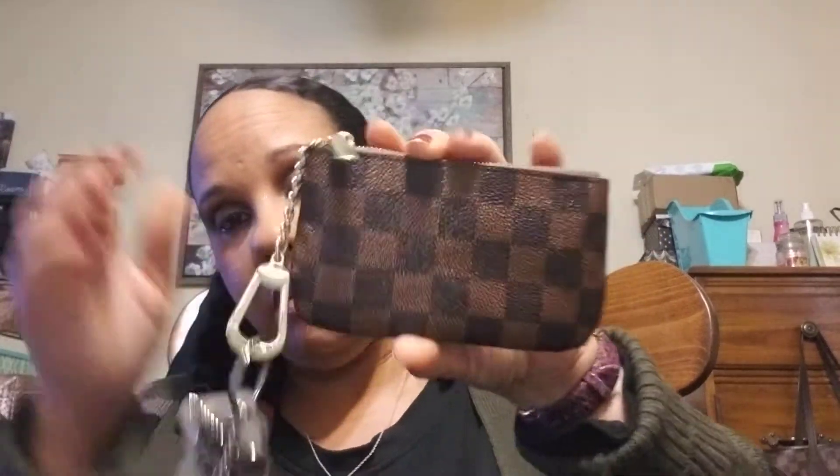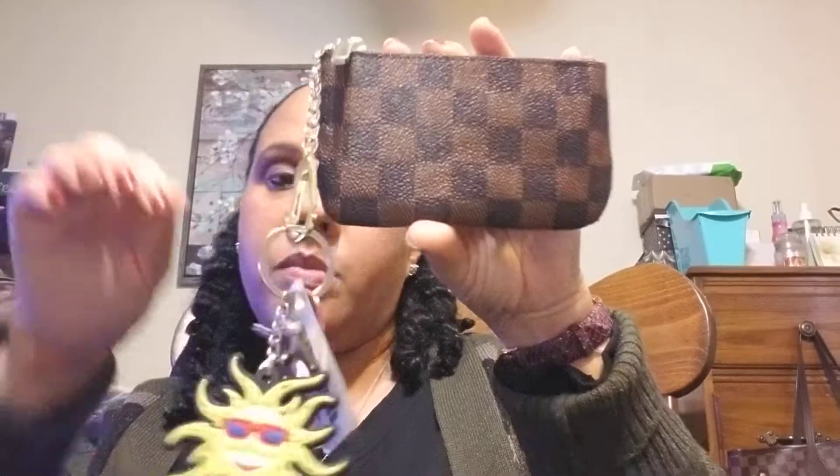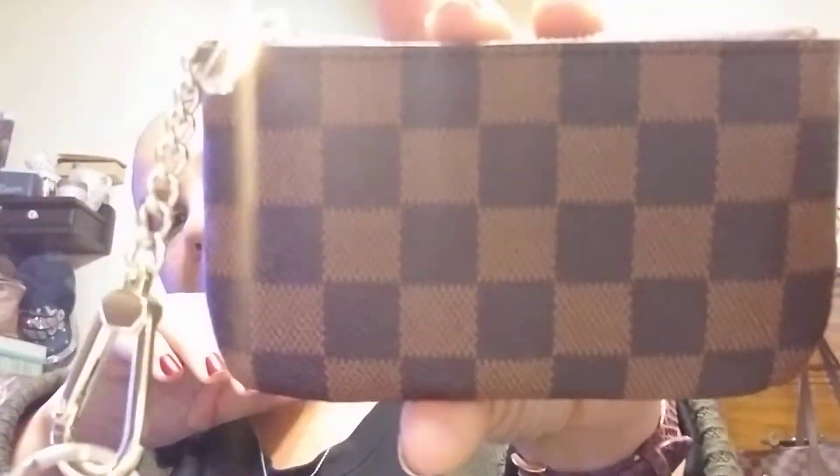This is really nice — it's actually bigger than the key holder from Louis Vuitton. This is not a replica, it's just a dupe. It came in a pack of two and it was $14.99. I'll see if I can put the link down there. And the next thing is my key holder.